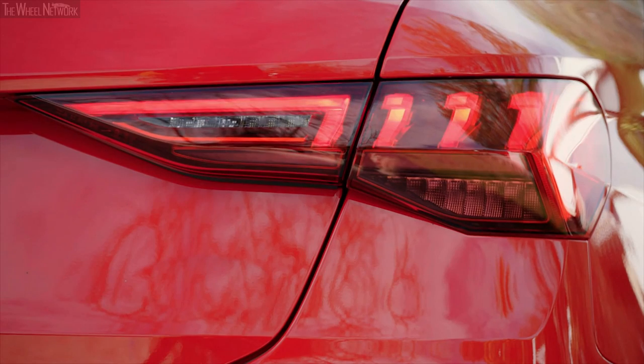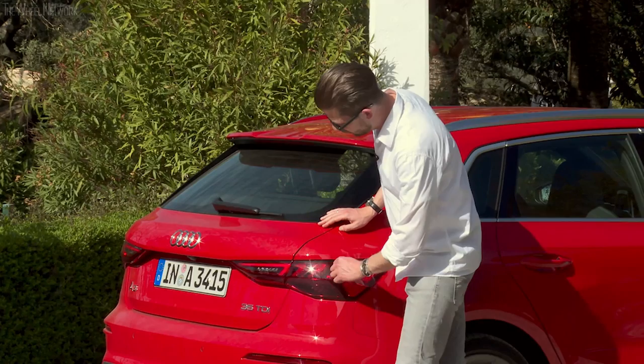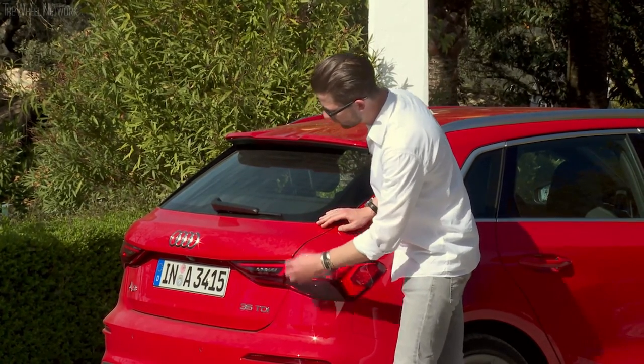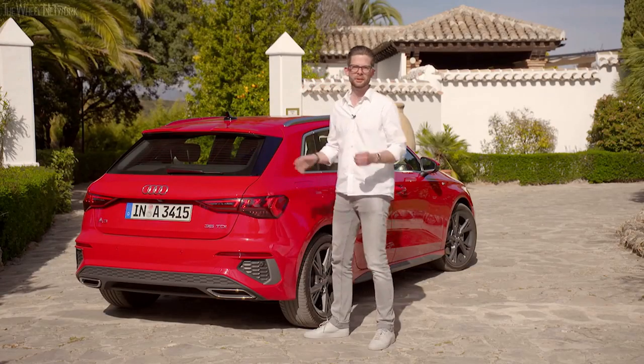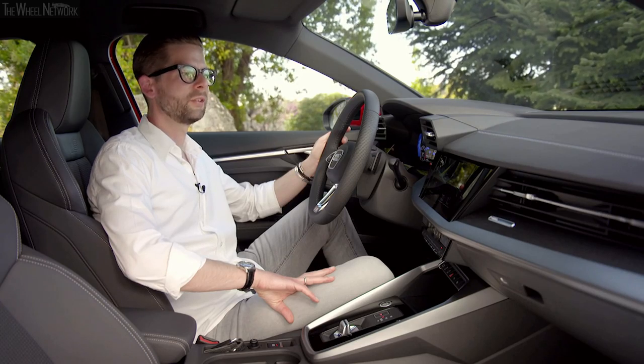The new rear light of the Audi A3 also has a really nice design, especially the interior of the light bar, as the vertically oriented lights interact well with the shoulder line of the trunk. The night design looks beautifully illuminated.